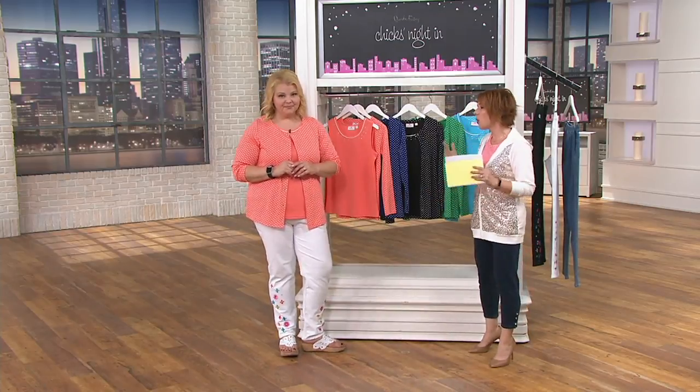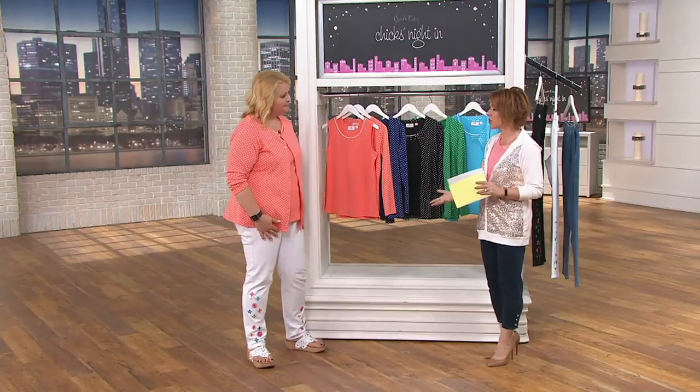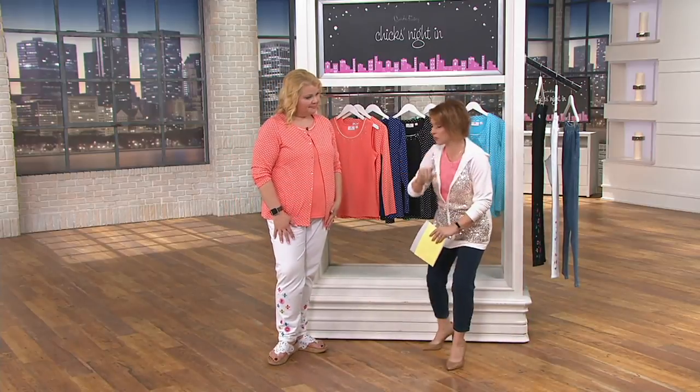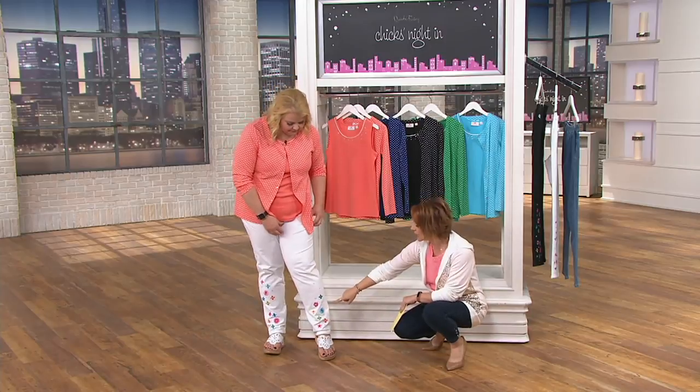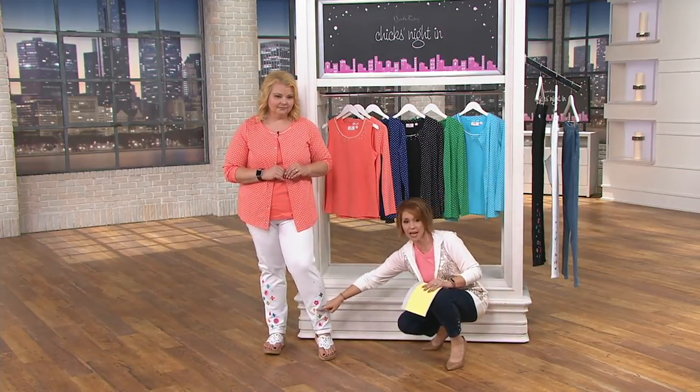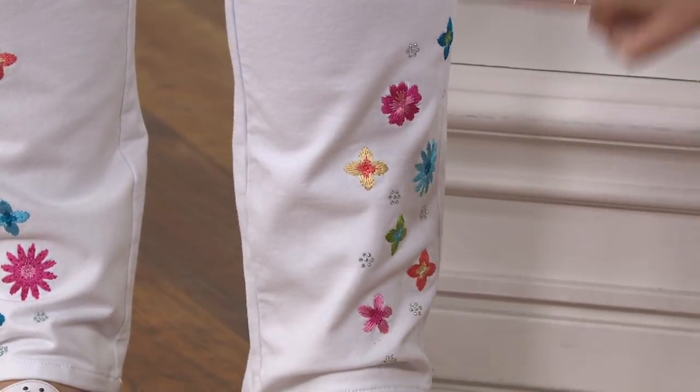That's what this is all about — to bring happiness, love, and happiness through color and clothes and feeling confident in what you're wearing. While you were telling that story, I noticed how the color is pulling out some of the color on the bottom of the pants that we have coming up later in the show.